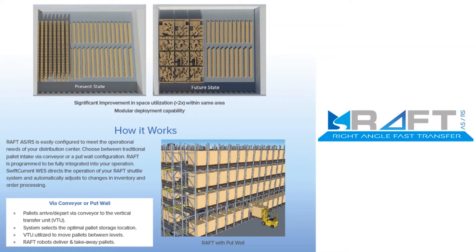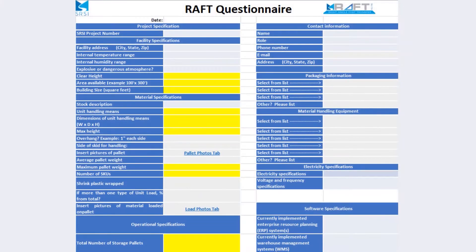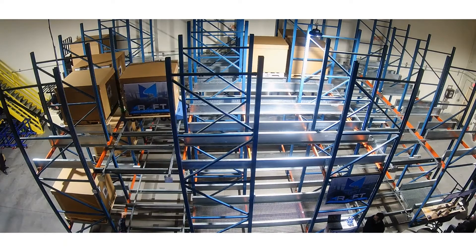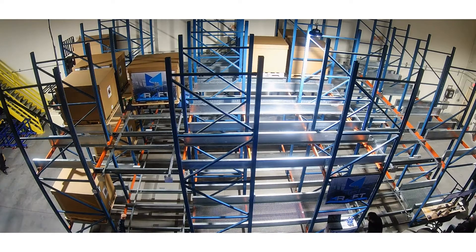Our typical design process begins with filling out a simple RAFT questionnaire. The questionnaire allows us to understand the project from a high level, asking for inventory turns, product dimensions, number of pallets stored, SKUs, and a few operational details such as building operating days, hours, and shifts. With just this basic information, SRSI can quickly determine if RAFT is a suitable solution for the customer's challenge.